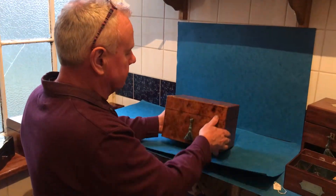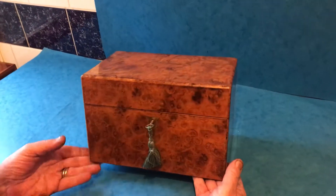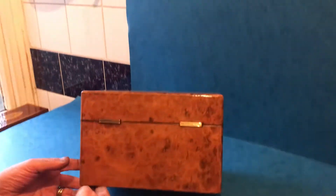Lovers of wood, this is a gem. It's burr walnut, it's 1850. The wood is stunning on every side, even the back side.